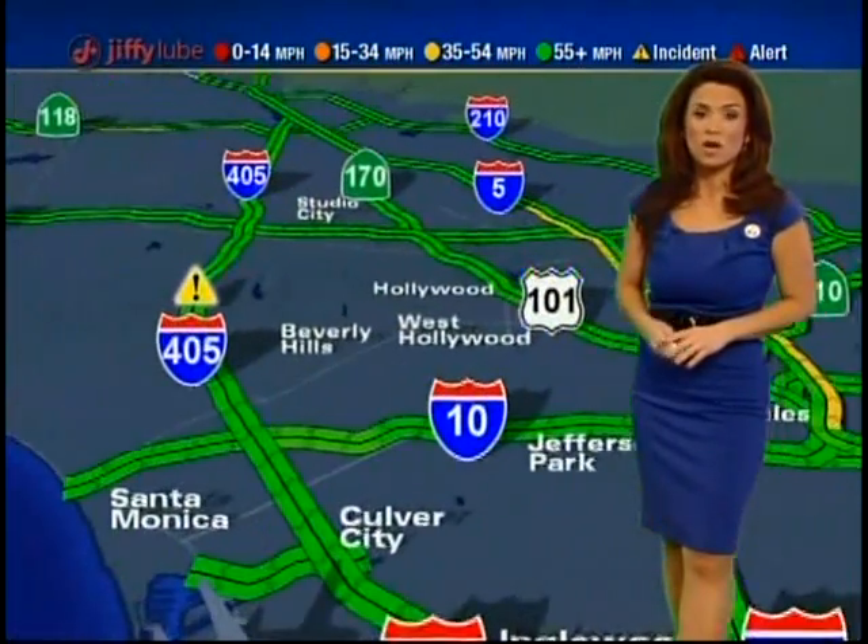Looking great so far to the Sepulveda Pass. Just want to remind you, Caltrans is completing their overnight road work. All lanes are closed on the northbound side from Getty Center Drive, so you're going to want to take Sunset East to Beverly Glen North. That'll get you around that portion, and we'll let you know as soon as Caltrans pulls up those cones.